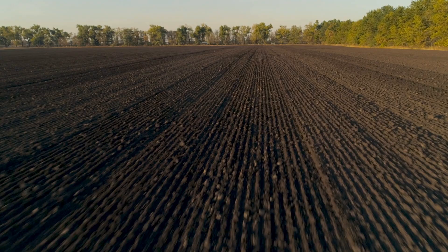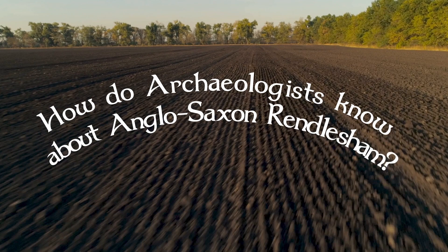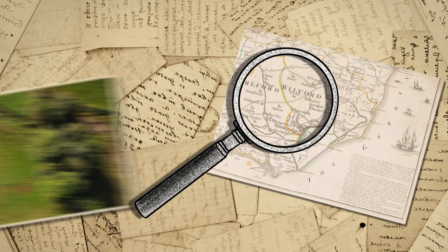First, they looked at historical documents, maps and aerial photographs to find out as much as possible about Rendlesham. Next, they searched for objects on the surface of the fields.